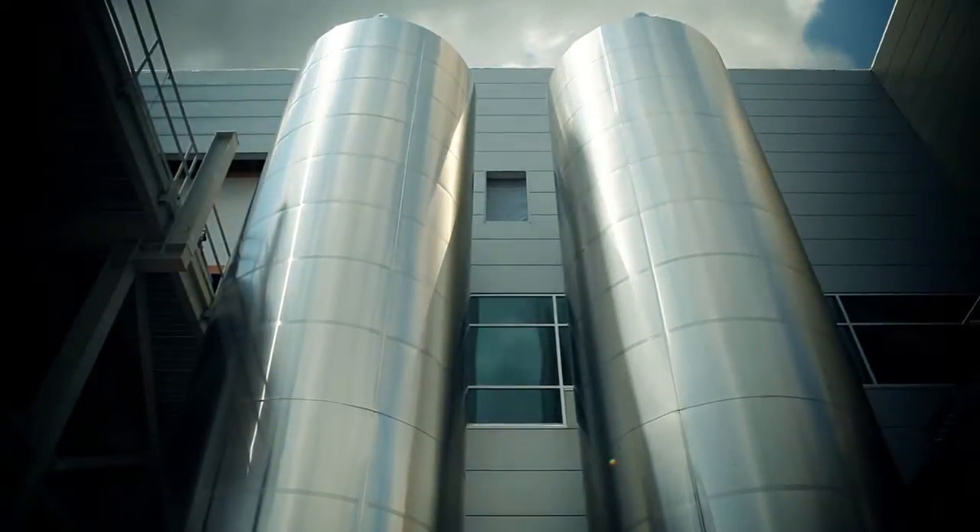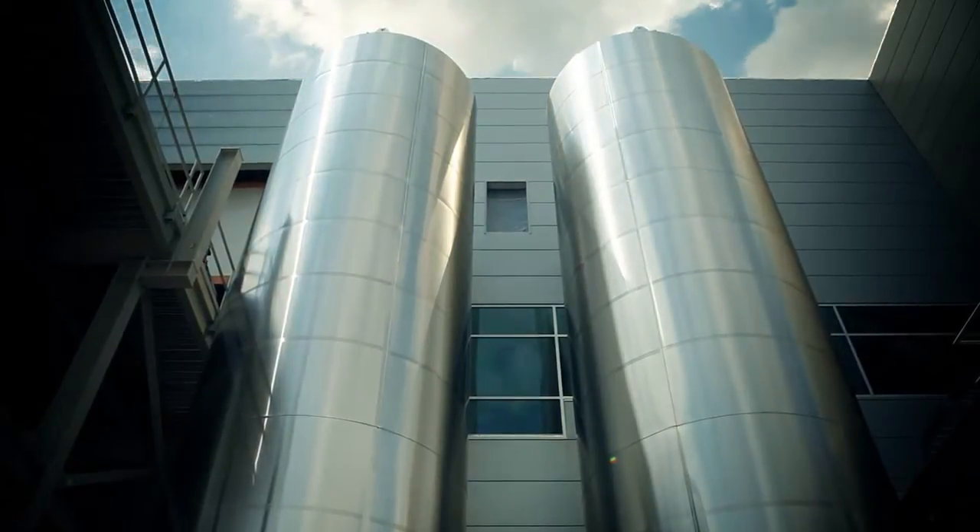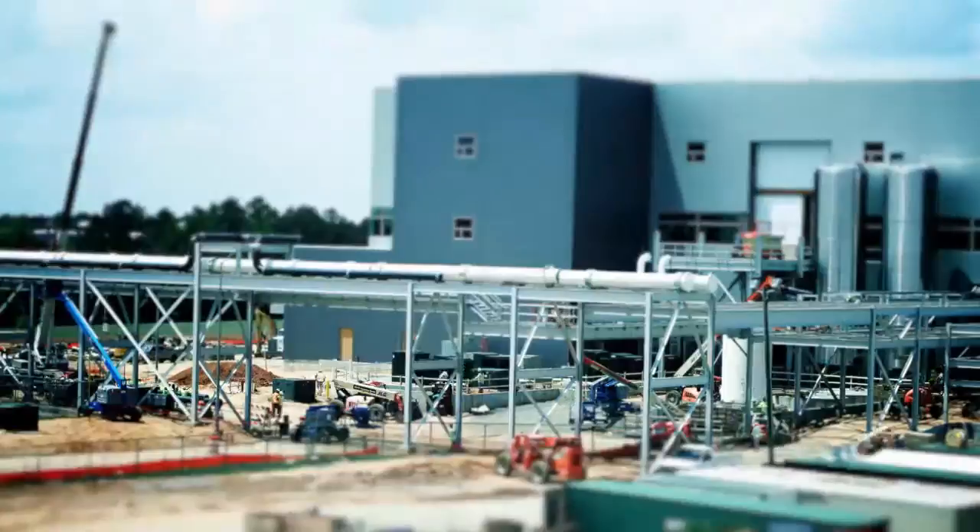For nearly 40 years, Fluor has delivered integrated, complex projects for pharmaceutical and biotechnology clients around the world, meeting their critical time-to-market requirements.